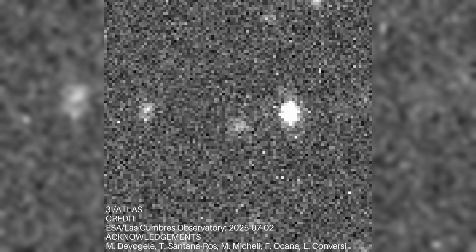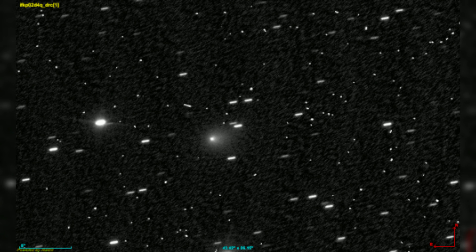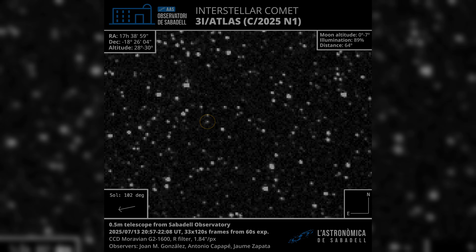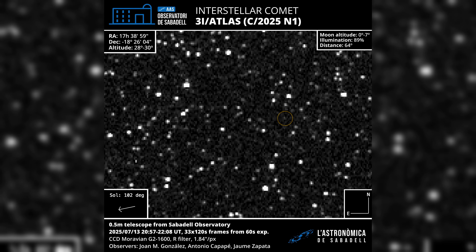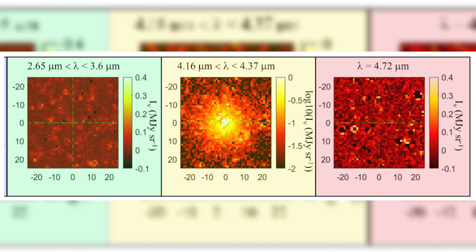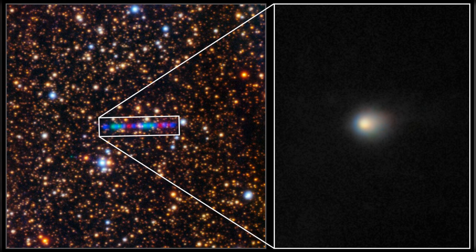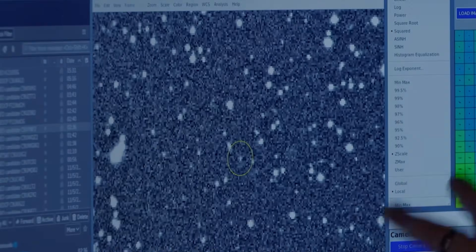Whether 3I Atlas is a technological probe or a black swan natural event remains a subject of intense study. The consensus in mainstream space agencies is that the object is a natural, albeit highly unusual, interstellar comet, with the radiating beams viewed as a spectacular confirmation of magnetohydrodynamics in a low-dust environment. However, the aggregation of these fifteen anomalies — from precise orbital alignments to industrial-style chemistry — ensures that 3I Atlas will remain a focal point of astrobiology and astrophysics for years to come, serving as a natural probe of galactic chemistry and teaching us how alien matter behaves when it meets our sun.